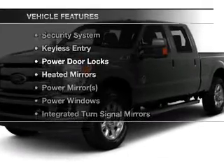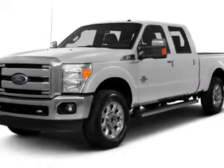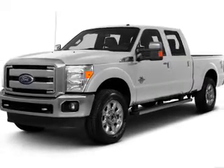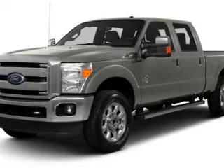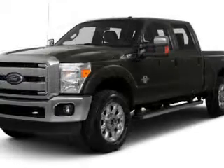Plus, enjoy these notable features that are included in this vehicle: keyless entry, power door locks, power windows, cruise control, Bluetooth wireless, AM-FM stereo with a CD player, and power mirrors. Call today to schedule a test drive.